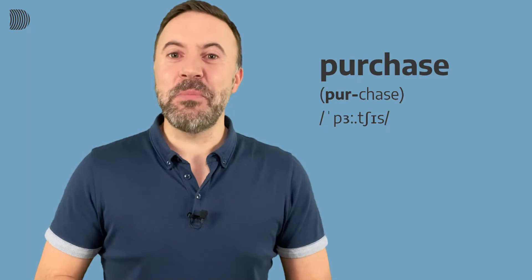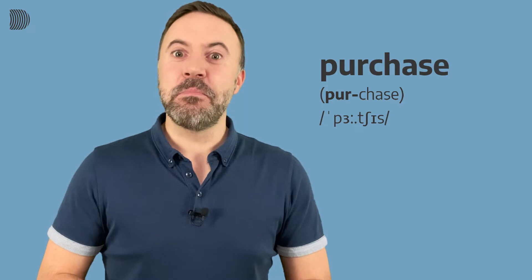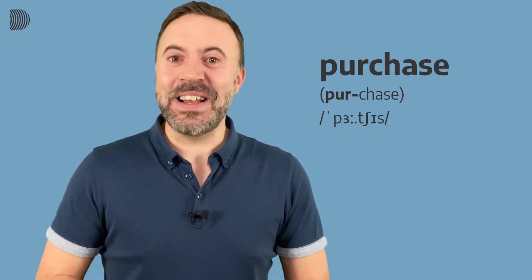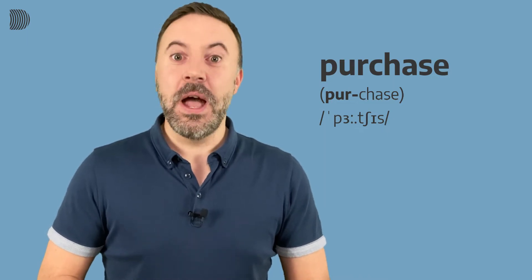I'll say it one more time and then there'll be a pause for you to repeat. Are you ready? Purchase. And now let's say it together after three — one, two, three: purchase.